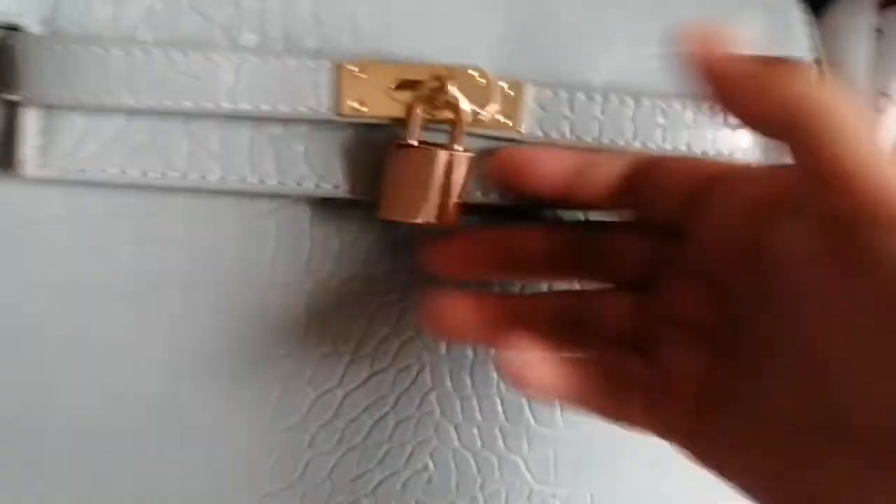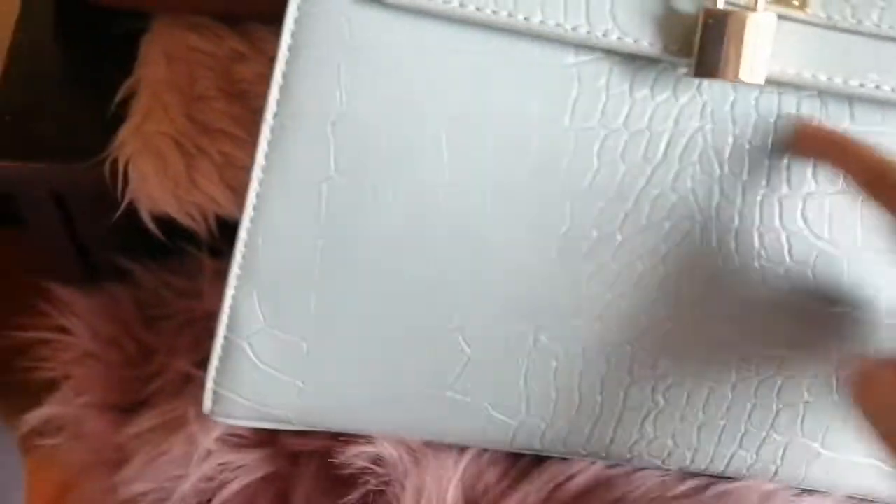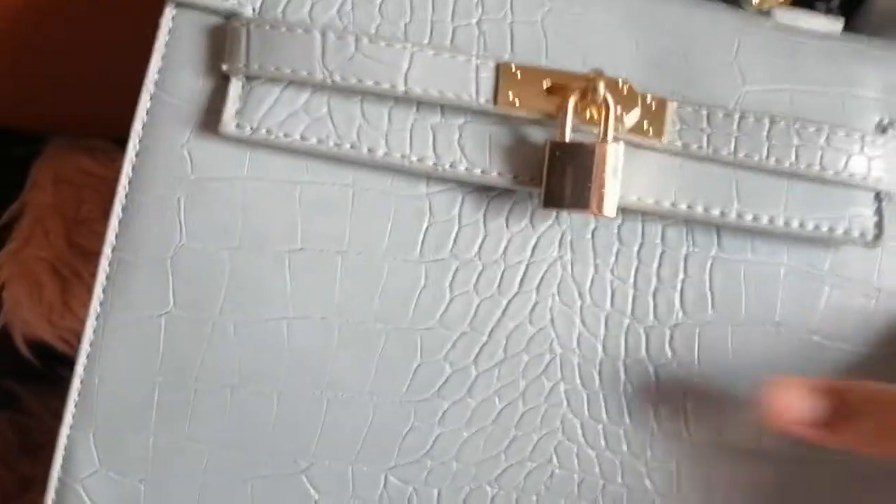Next we have this blue bag — it's almost the same as the brown one. It also has a padlock; the key is inside. It has some kind of skin material — I'm not sure what kind. Here's how the strap looks.